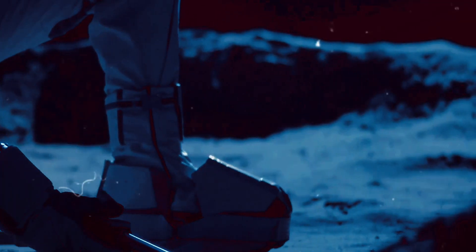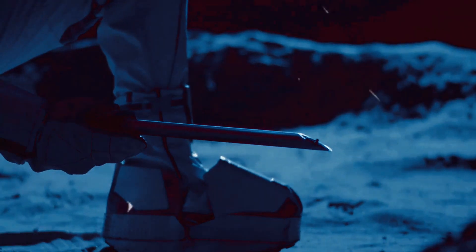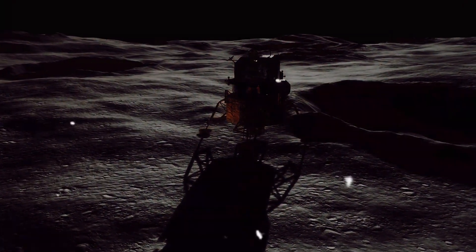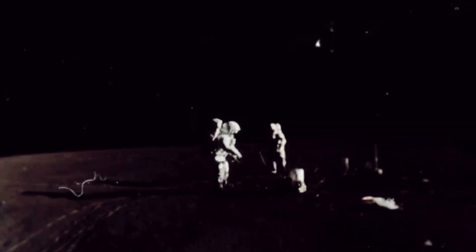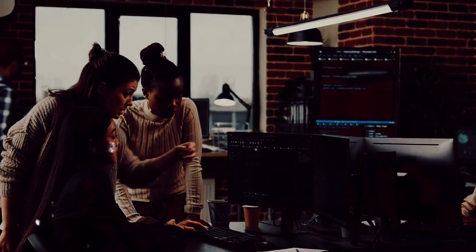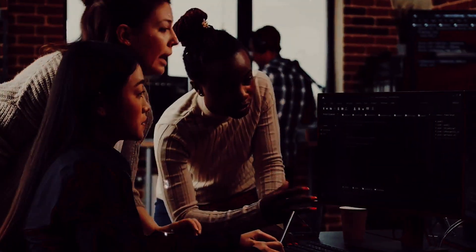How, in an era devoid of high-speed computers and advanced technology, did NASA manage to land a man on the moon? It's a question that sends us spiraling back to the year 1969, a time when technology was far from what we see today. Yet, against all odds, with rudimentary tools and sheer determination, NASA achieved the seemingly impossible. This was a testament to the power of human intellect and innovation. Let's delve into the marvel of human ingenuity that made this historical event possible.